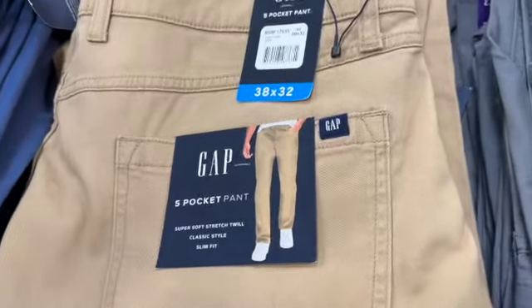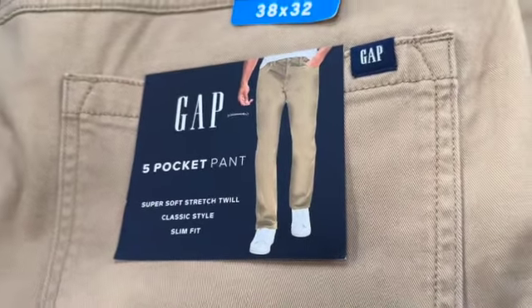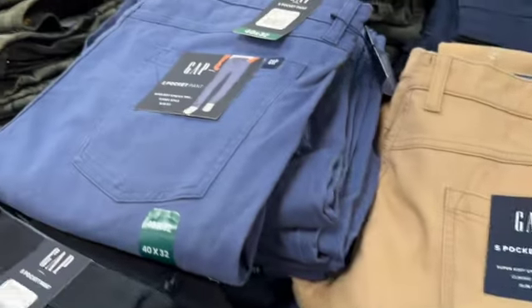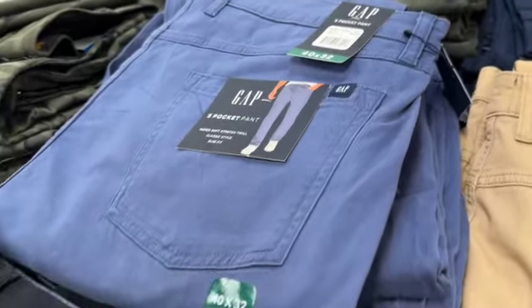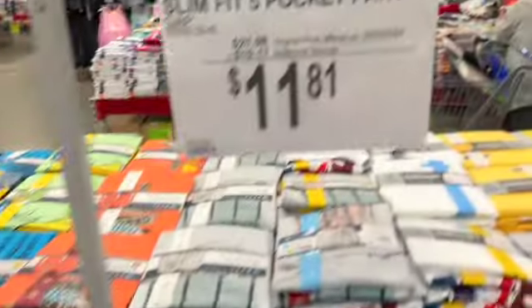Gap slim fit pocket pants for men, sizes 32 to 40. They have them in tan, navy blue, a lighter blue, and black. $21.98, save $10.17. Clearance price $11.81.